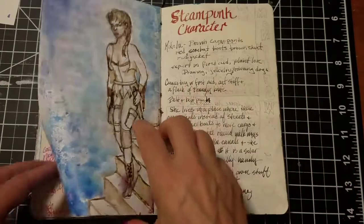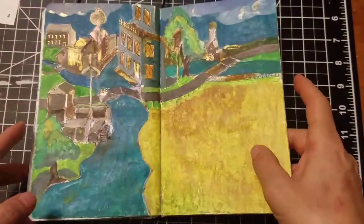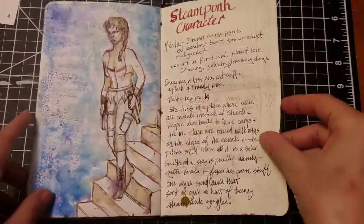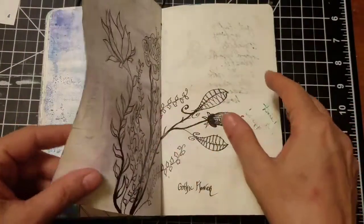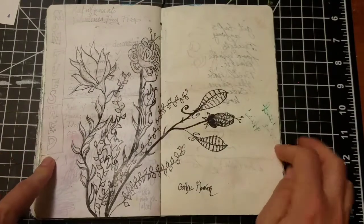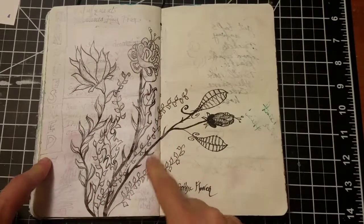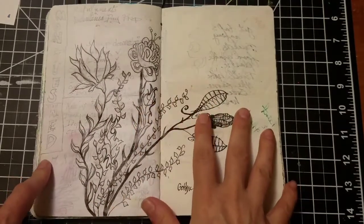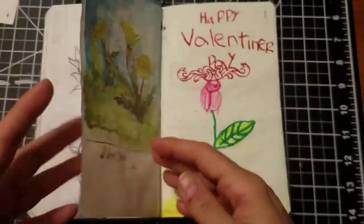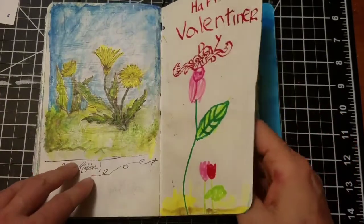She actually lives in this city — she's a boat pilot because they don't have many cars anymore. I did this first and then painted over this page and did the rest of the bouquet on top of it. I'm not sure if I want to paint this or just paint the background, so it's not totally done. These are some dandelions.